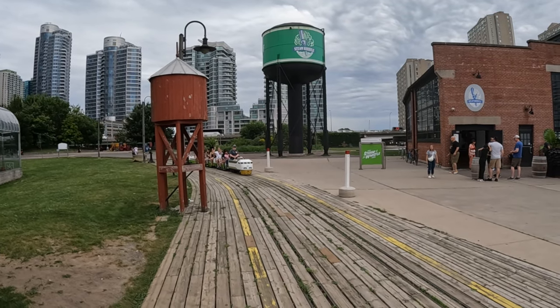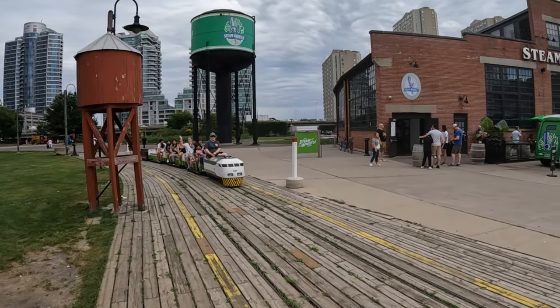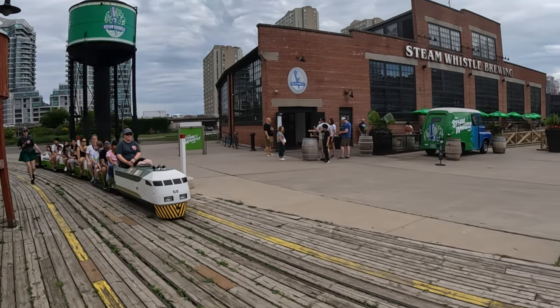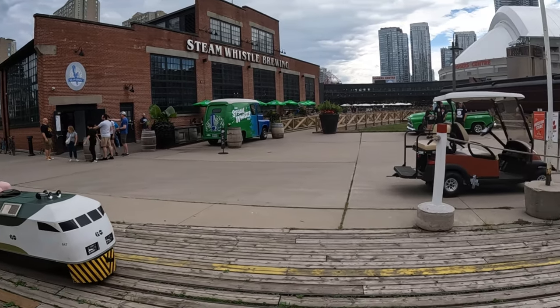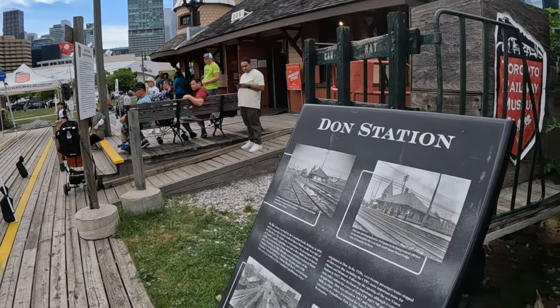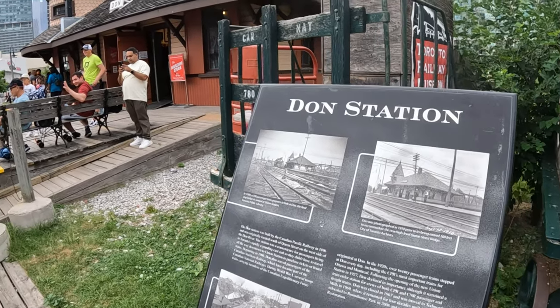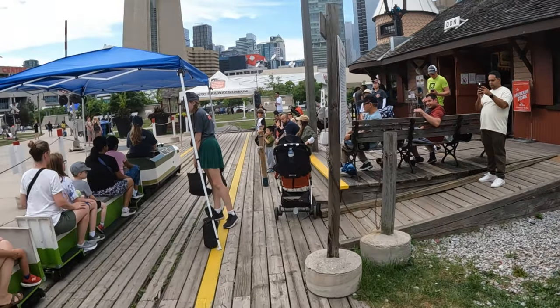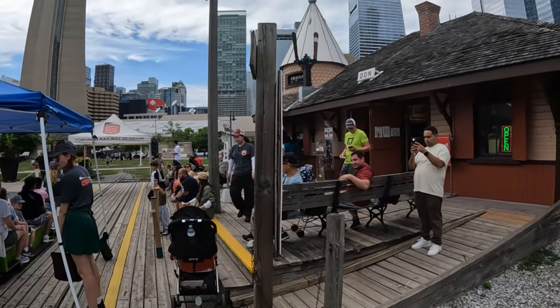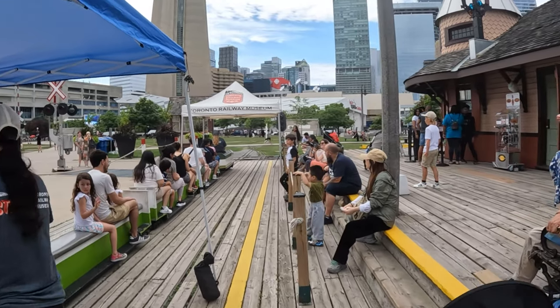In 1916, when the train was out of Toronto Union Station, he has written the name of this building. He has written the name of the building and the name of this building.